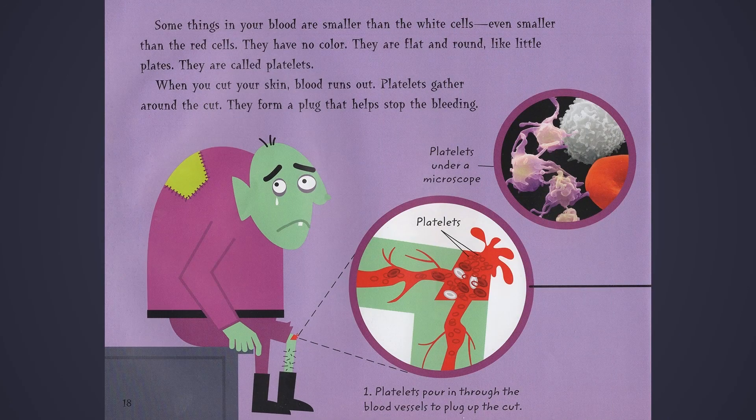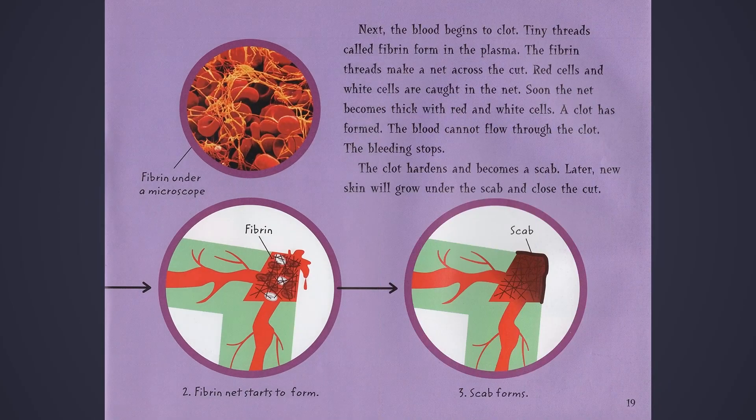Some things in your blood are smaller than the white cells — even smaller than the red cells. They have no color. They are flat and round like little plates. They are called platelets. When you cut your skin, blood runs out. Platelets gather around the cut. They form a plug that helps stop the bleeding. Platelets pour in through the blood vessels to plug up the cut. A fibrin net starts to form, and then a scab forms.